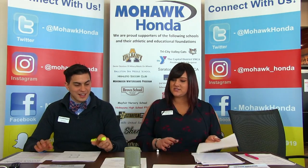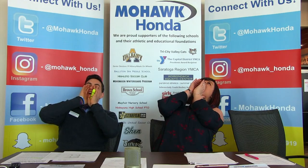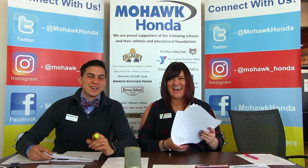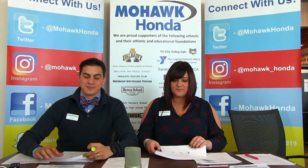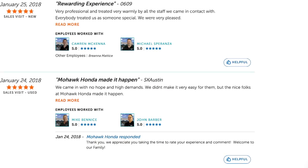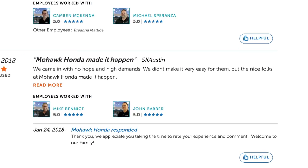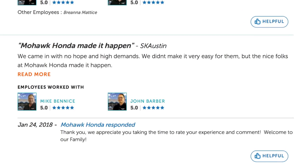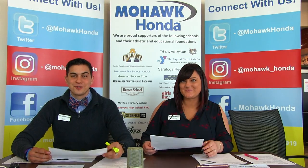It's time for our weekly sponsor shout outs — customers who have come in and shared their experience. This one is by SK Austin, and his title is 'Mohawk Honda Made It Happen.' He writes: 'We came in with no hope and high demands. We didn't make it easy for them, but the nice folks at Mohawk Honda made it happen.' Thank you, SK Austin — we tried to find you the right car and make it affordable, and it looks like we did that.